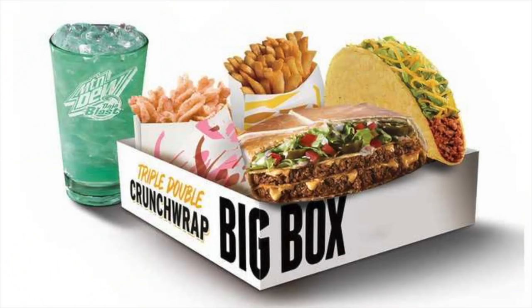I'd like to order the Triple Double Crunchwrap with the Mountain Dew Baja Blast and fries. And the box — instead of the twist, can I do the Cinnabon? Sure, yeah. Good. I just don't like the cinnamon twist.